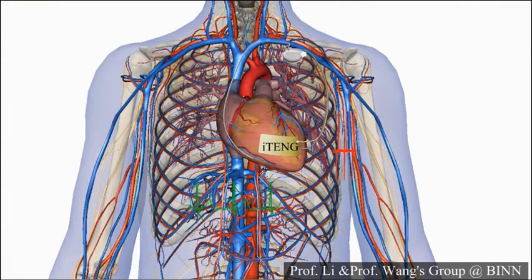Biomechanical energy is abundant in the living body. It can be from human motion, heart beating, or breath. So harvesting biomechanical energy is a potential sustainable way to power implantable medical devices. In this work, we designed an innovative mechanical energy harvester called implantable triboelectric nanogenerator for in vivo biomechanical energy harvesting.